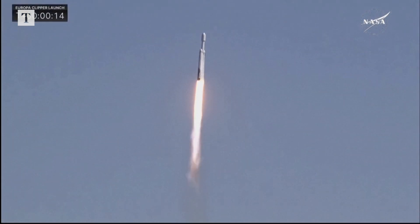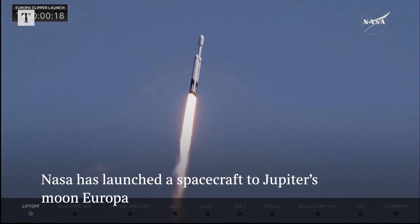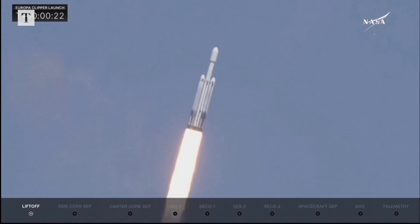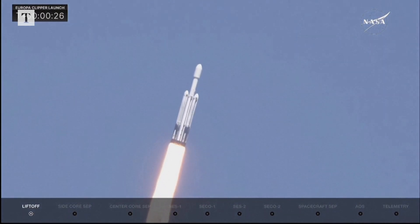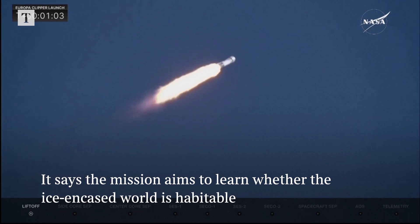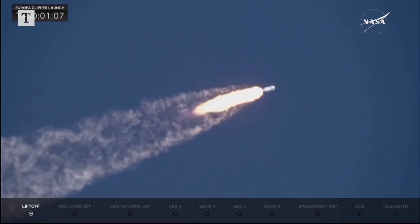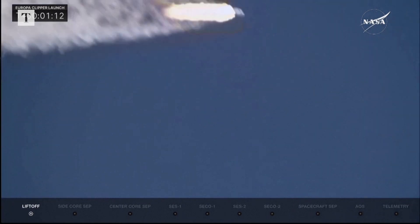Engine chamber pressures are nominal. Chamber pressures from all 27 extended early engines look great. Rocket beginning to roll, putting down 5.1 million pounds of thrust. Dynamic pressure on the launch vehicle as we approach Max Q, with the two side boosters at full throttle. A beautiful shot there from our camera team.